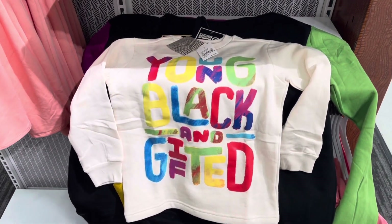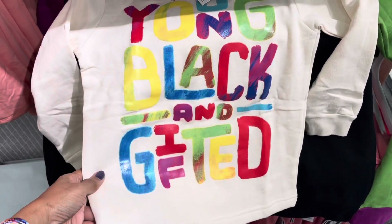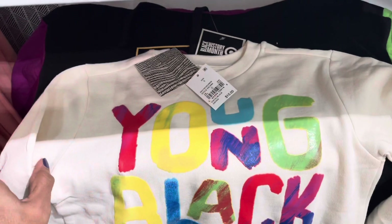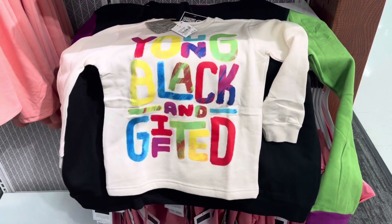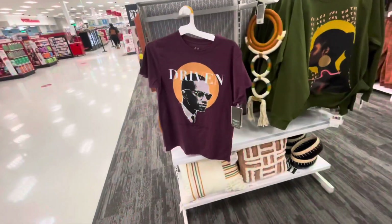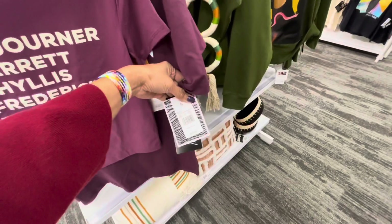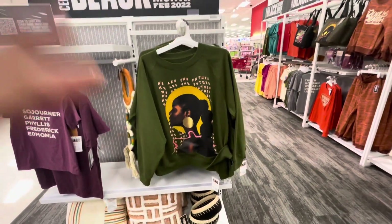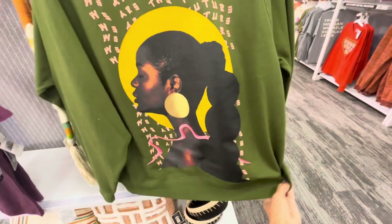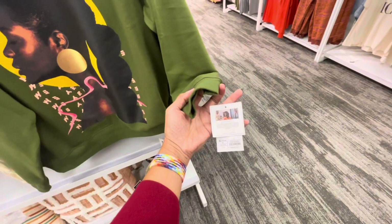This is also 'Young, Black and Gifted,' $15. Nice sweatshirt — the colors are vibrant. 'Driven' — how much is this one? $15. I love this sweat top, this is beautiful — $18.